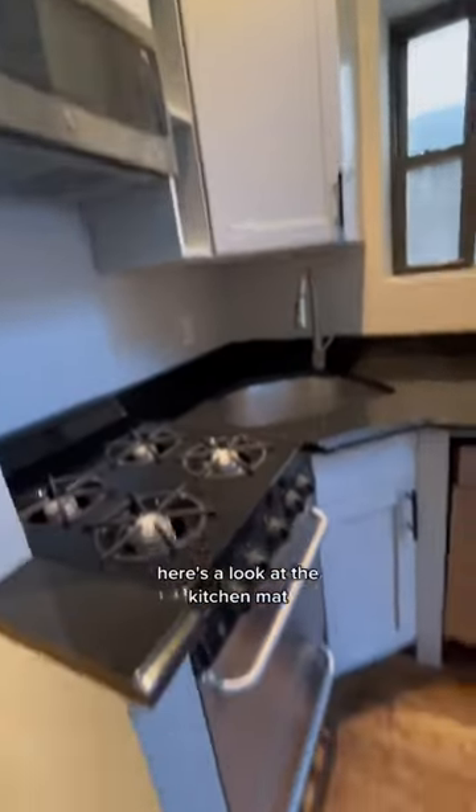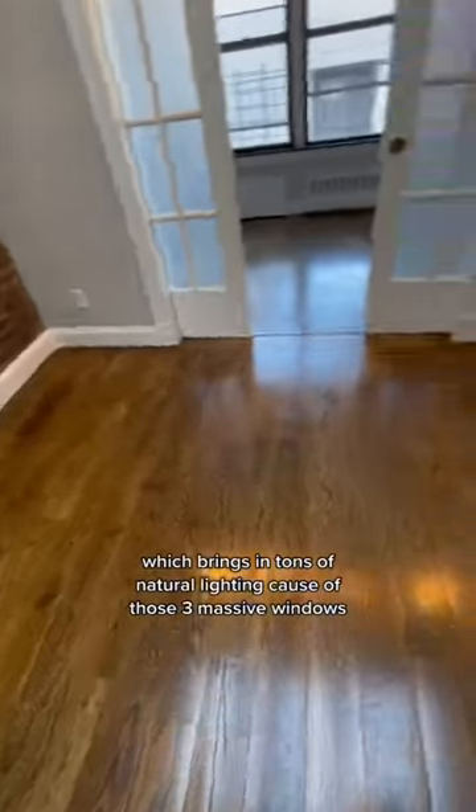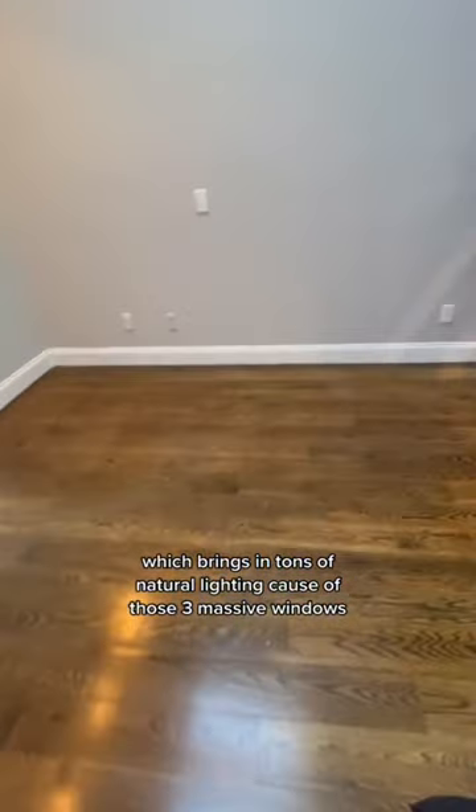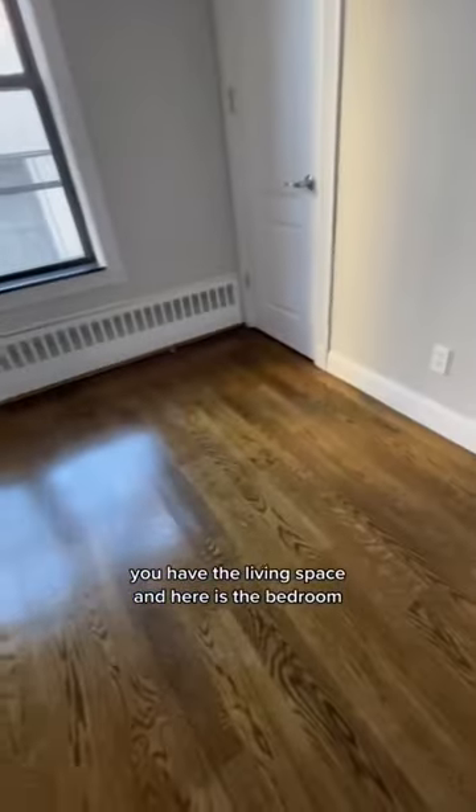Here's a look at the kitchenette. Now, here we have the highest ceilings I've ever seen in an apartment, which brings in tons of natural lighting because of those three massive windows. You have the living space, and here is the bedroom.